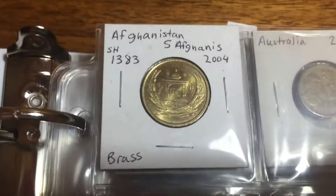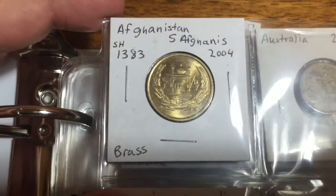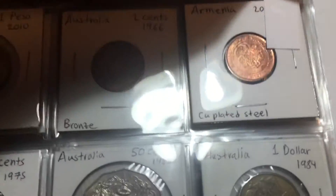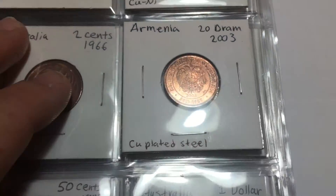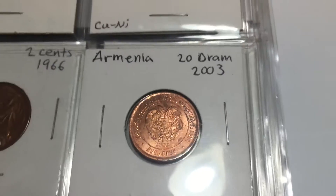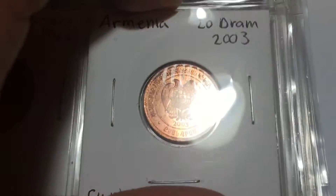So this is a coin from Afghanistan — five Afghanis from 2004. Not very old, not an amazing coin as far as its appearance, but just the first one I have from there. And then same idea, the first coin I have from Armenia. I had a little difficulty figuring out where this was from because of the script — really interesting writing, not the same alphabet that we use. Again, 2003, not very old.